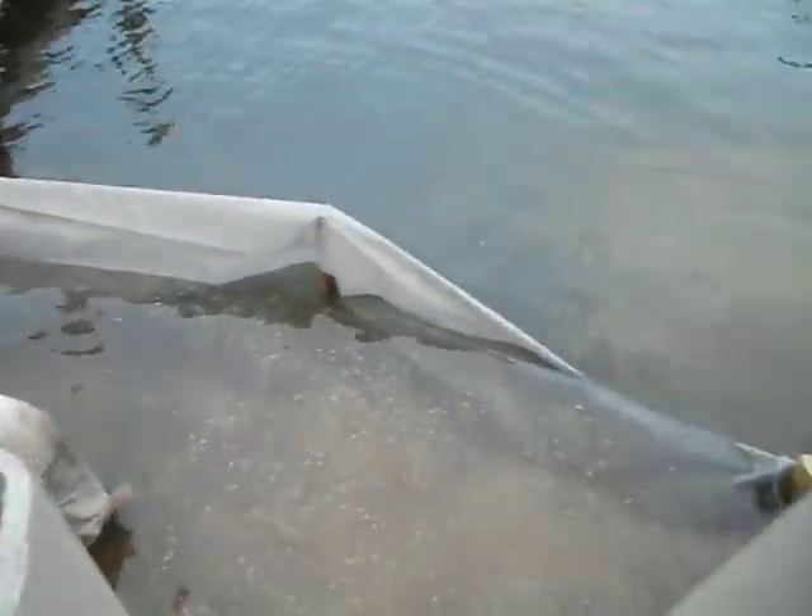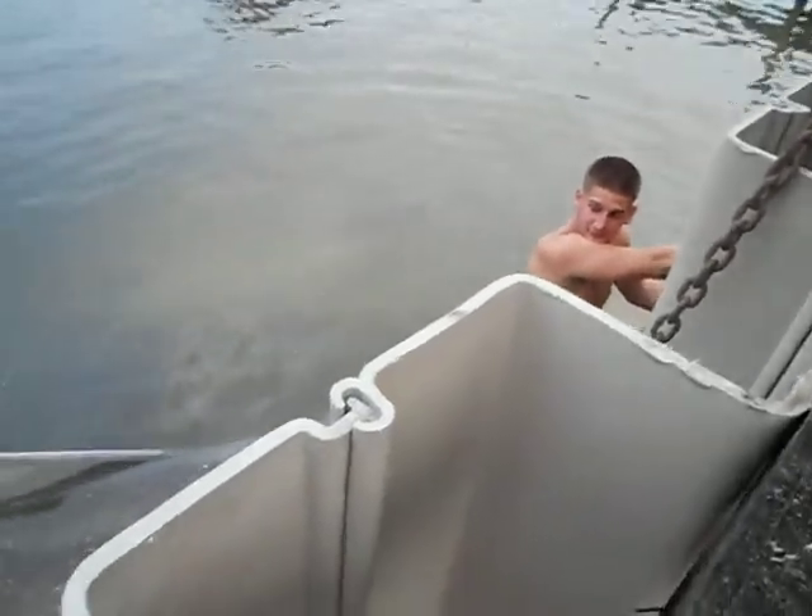How's that Florida water? Beats New York water, isn't it?